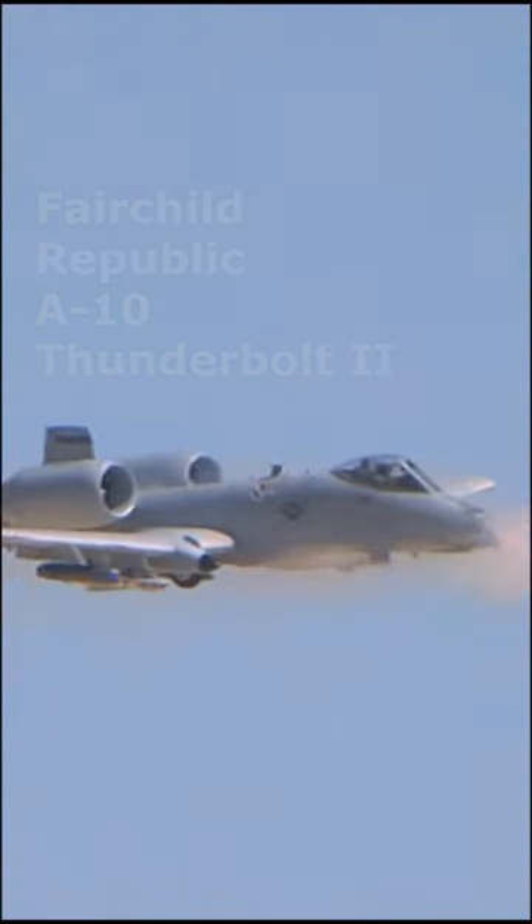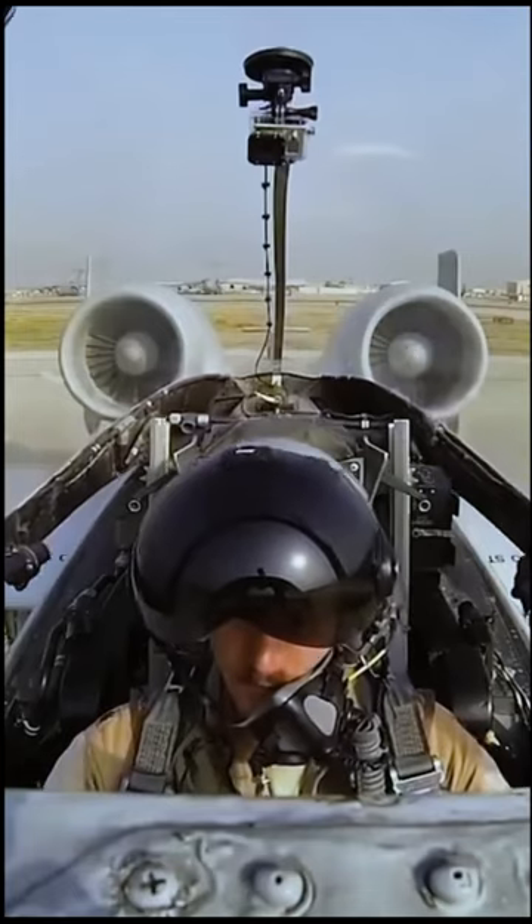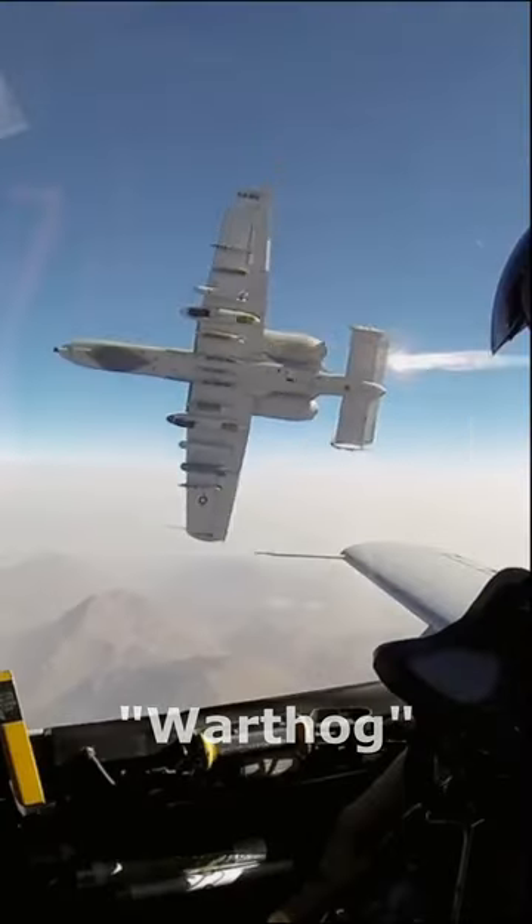Did you know that the A-10 Thunderbolt II is designed around a 30mm Gatling-type autocannon? Designed to fire 3,900 rounds a minute, this gives the Warthog its distinctive noise when firing. The A-10 was given the nickname Warthog for its aggressive appearance.